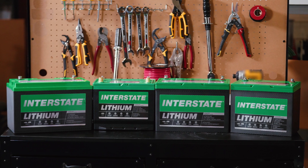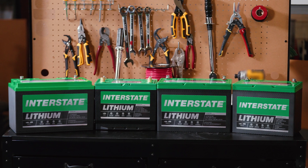Hi everyone! Today we're showcasing our Interstate Batteries lithium RV lineup.